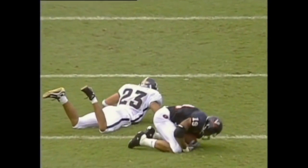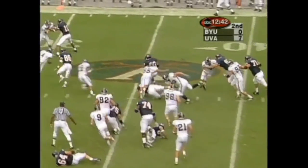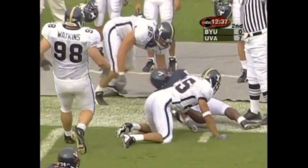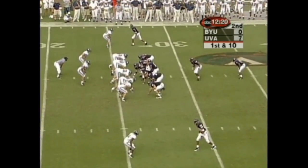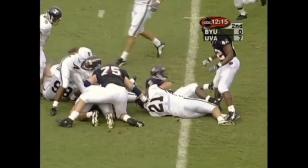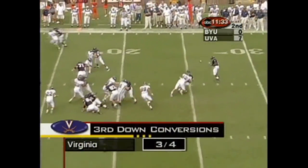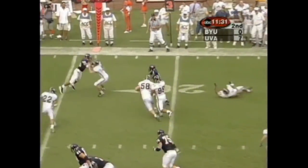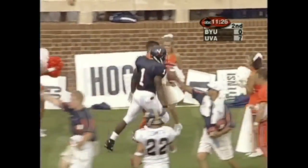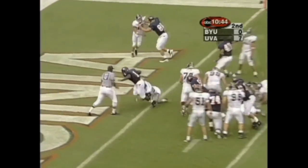A 42-yard gain — what a nice play. Back to the ground now, a big hole for Ireland Harris, breaking a tackle. Edwards finally able to drag him down. In the second quarter the Cavs are trying to extend their lead. Womack with the offensive line doing a great job opening holes — down to the BYU 20. A low option pitch for Womack, first down inside the ten. Second and goal — Womack again — touchdown Virginia!